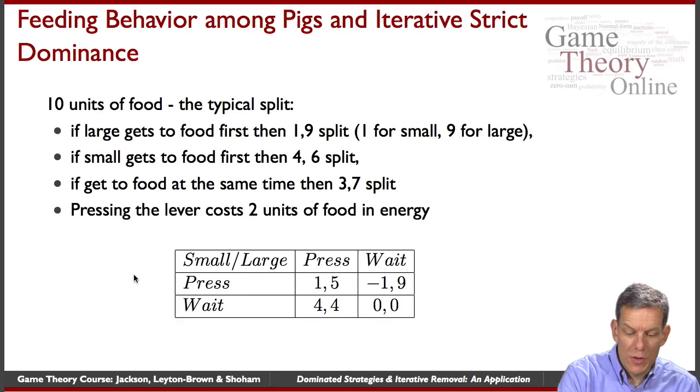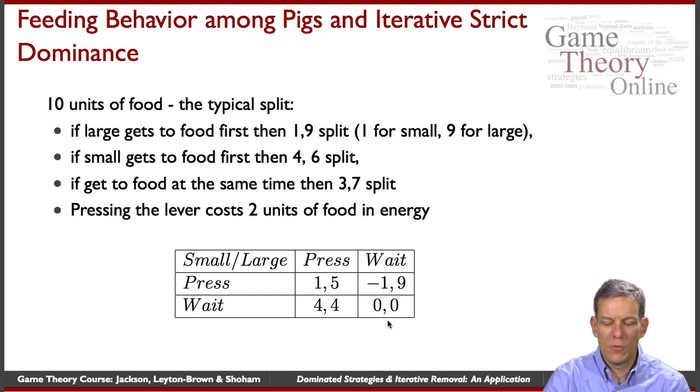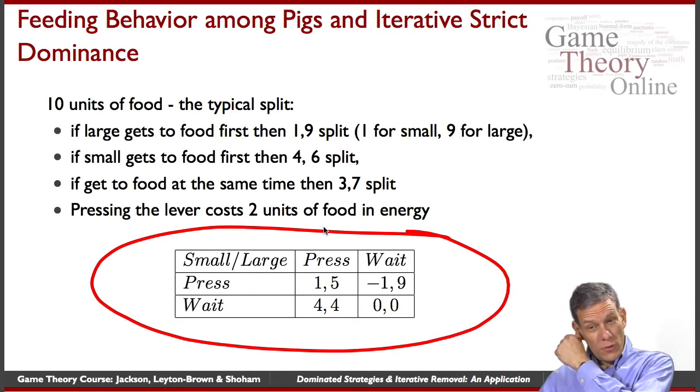In a situation where the small pig presses the lever and the big pig just waits, it's a one-nine split, but the small pig loses two units of energy — they actually end up with a net negative in that situation. You can go through and put this all into a normal form game, ending up with a simple two-by-two matrix.